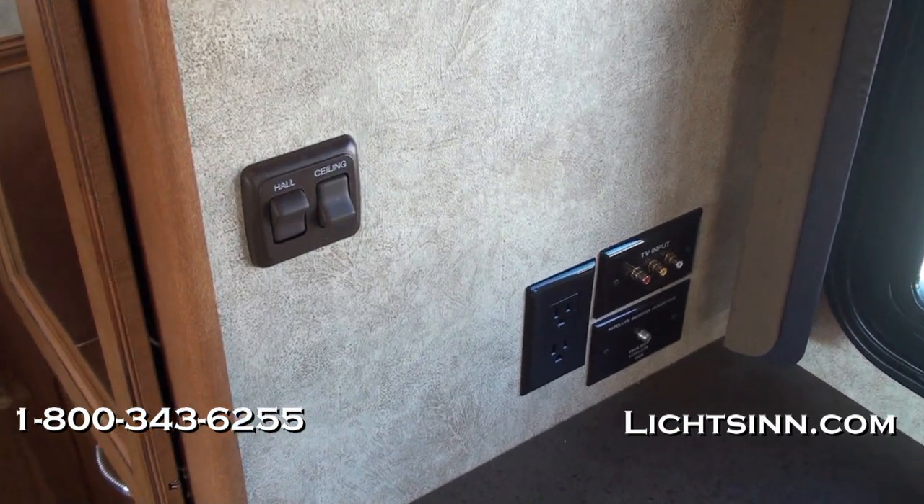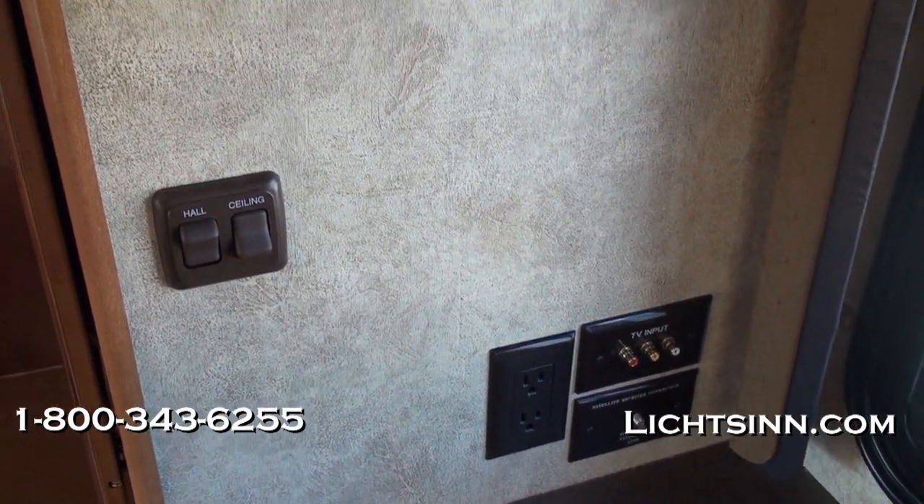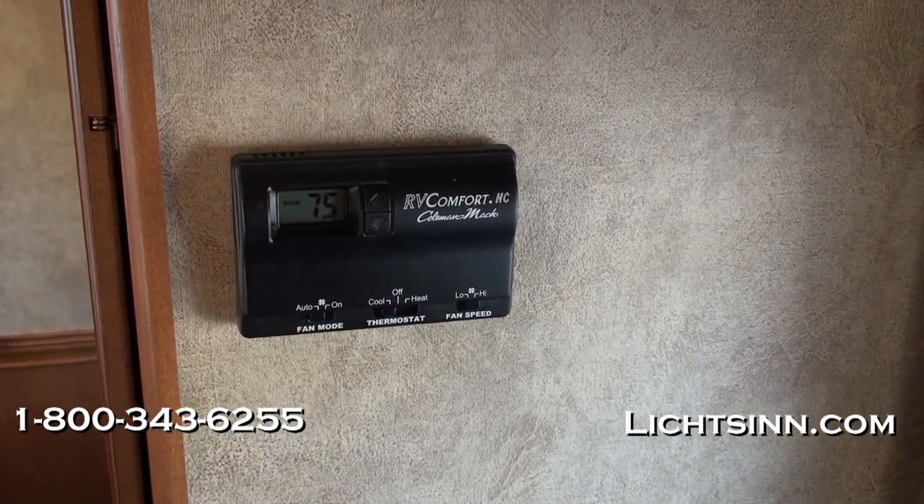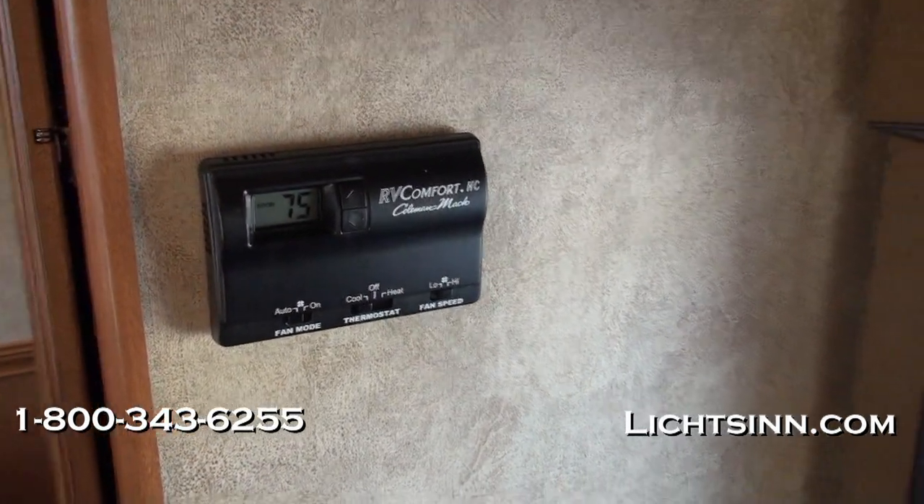Here you'll find controls for the available satellite pre-wire area — the coach is pre-wired for satellite, and any type of satellite system can be added at the dealership, one mile from Winnebago, Itasca, and Aera. You'll also find controls for the bedroom air conditioner and the integrated AC heat pump within that air conditioner.